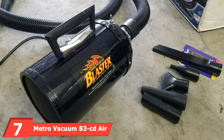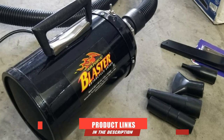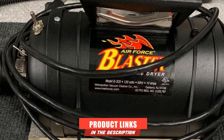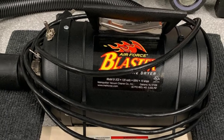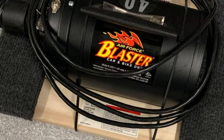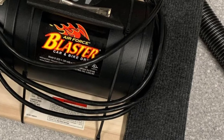Moving on to number 7, we have the MetroVacuum B3CD Air Force Blaster. We've picked something from the same brand as MetroVacuum but at a more mid-level performance. This product is made for personal users, not for car maintenance shops needing heavy-duty dryers. In this set, you get a 10-amp, 45-HP motor, sturdy steel construction, and a 10-foot flex hose.